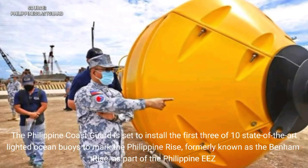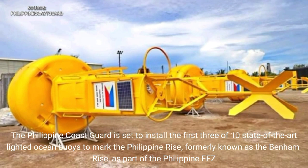The Philippine Coast Guard is set to install the first three of ten state-of-the-art lighted ocean buoys to mark the Philippine Rise, formerly known as the Bentham Rise, as part of the Philippine EEZ.